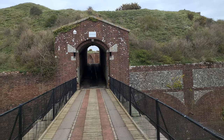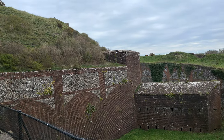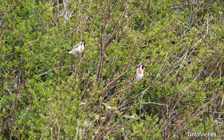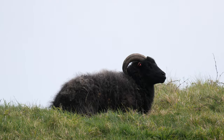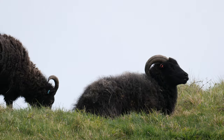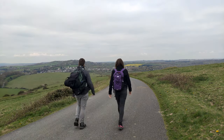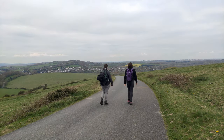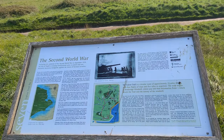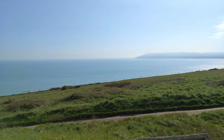The National Trust took over its care in 1967.